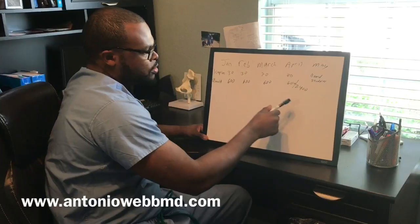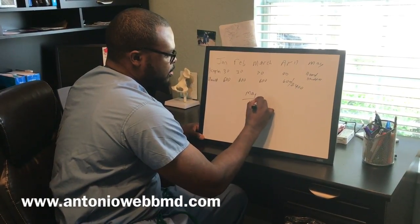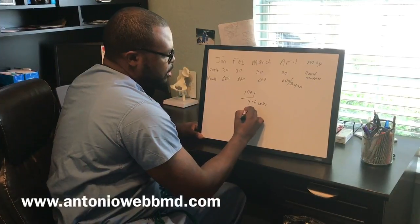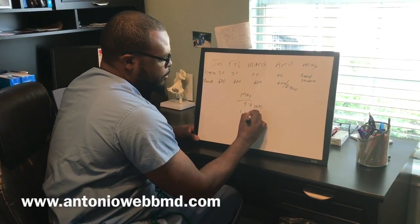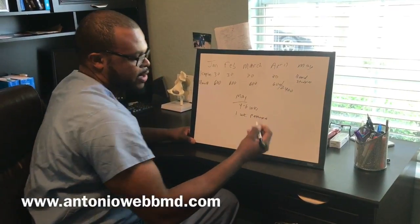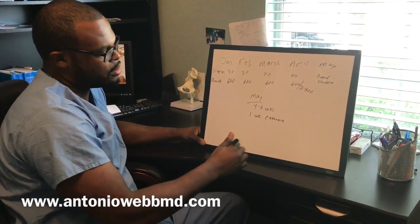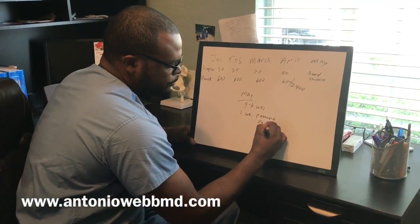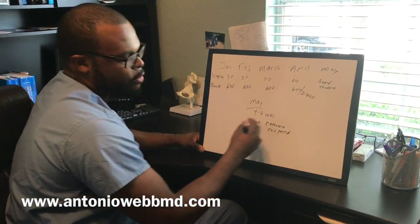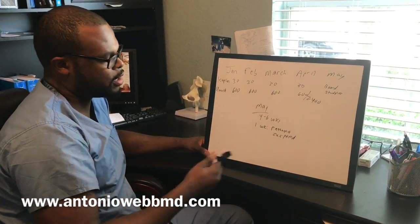Once it gets to actual May, when you have the four to six dedicated weeks to study, the first week I would suggest doing a course called Pathoma, which covers pathology. Like I said, the majority of Step 1 is pathology. I did the whole Pathoma course on two-speed and went through it in about a week. That's going to go over everything once again.